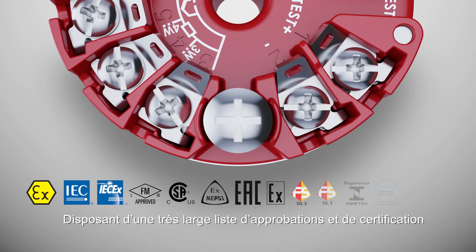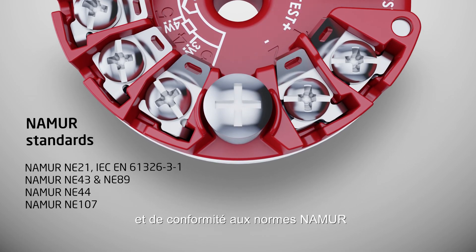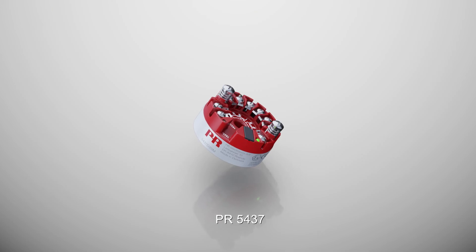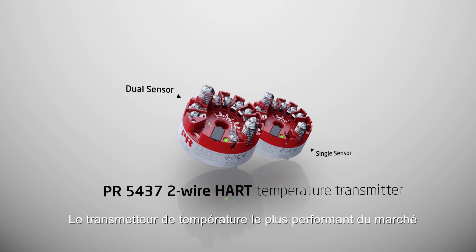Equipped with an extensive list of approvals and numerous standards, the PR5437 — the most capable temperature transmitter on the market.